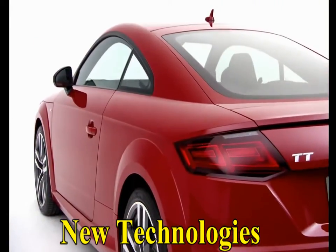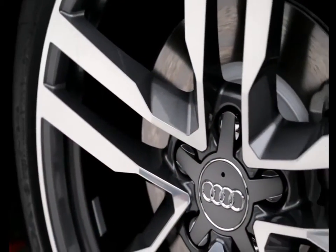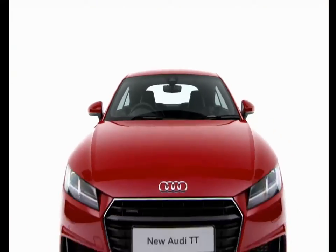Since the launch of the iconic first model in 1998, the Audi TT has enjoyed huge success across the globe. The new Audi TT builds on that success further still. It's an incredible car, which is packed with the latest technology.